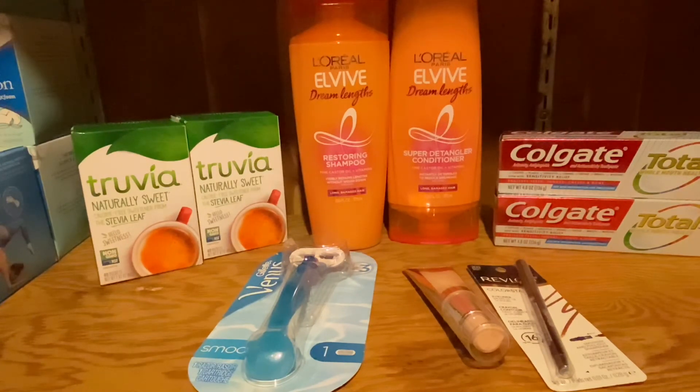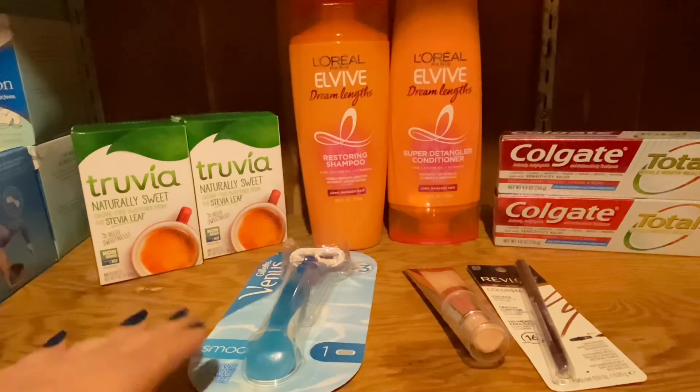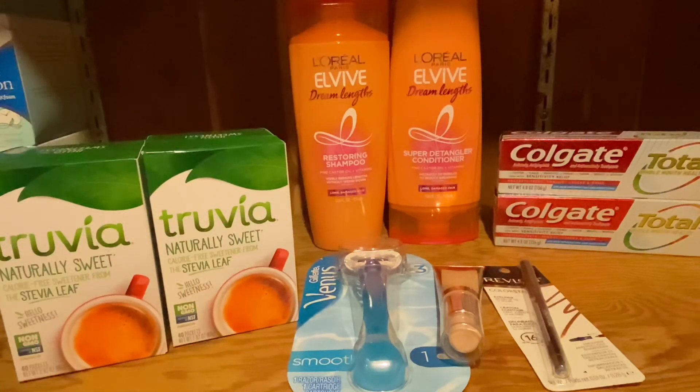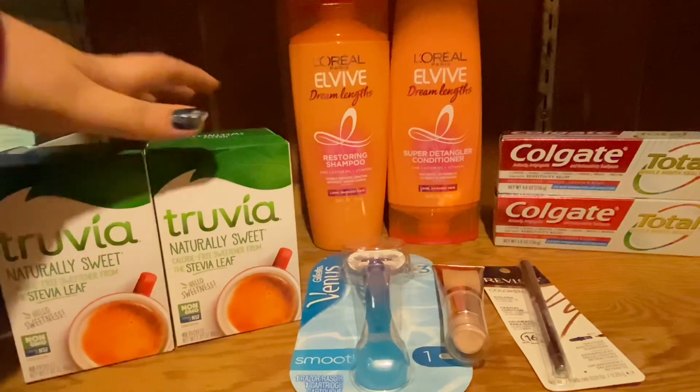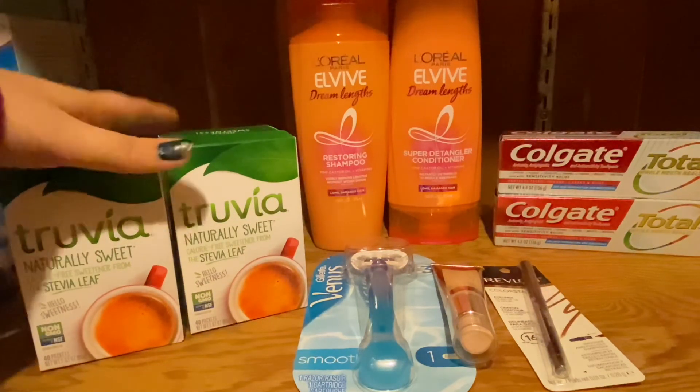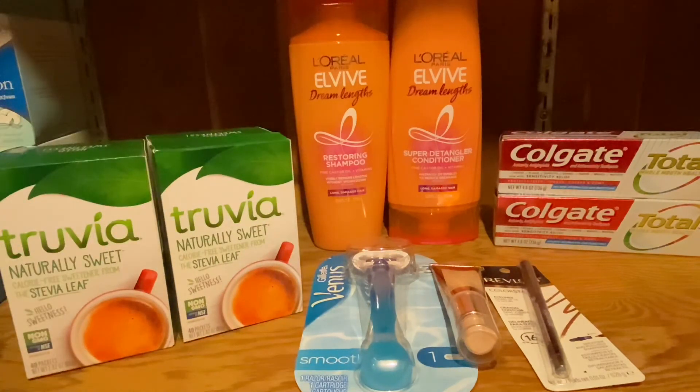The last deal was at Walgreens — the Truvia sweetener packets. They are $2.99 this week but also buy one get one free, and we have a $1.50 off paper coupon. You'll pay $2.99 for two of them without the paper coupon, and then submit for $3 on Ibotta, making them free. But if you do have the paper coupon, it'll actually be a $1.50 money maker. Super good deal! Thank you so much for watching — make sure to like, comment, and subscribe. I'll see you guys in the next video!